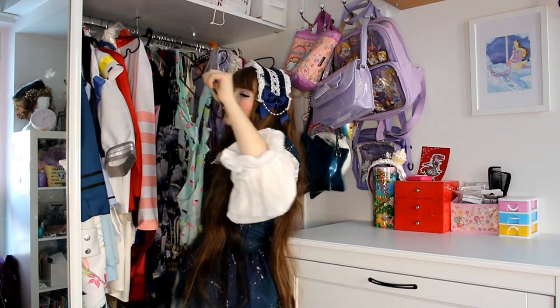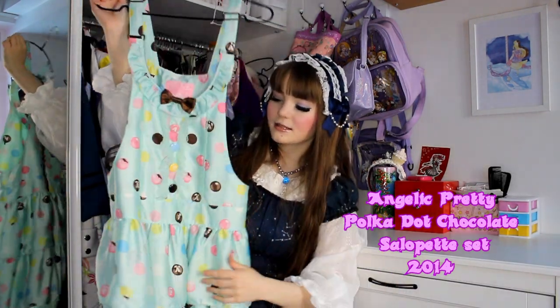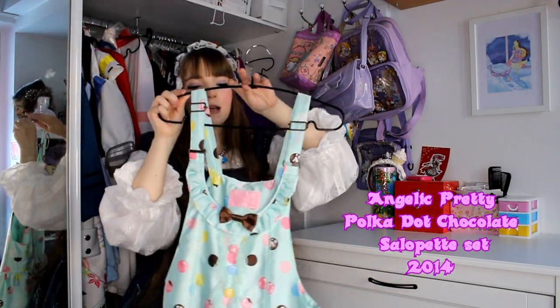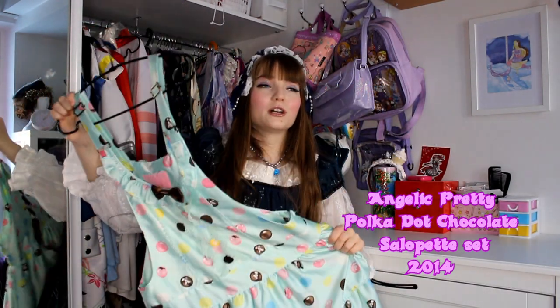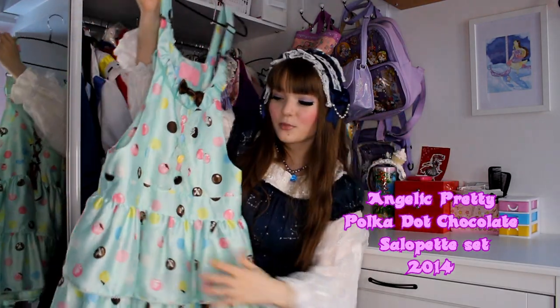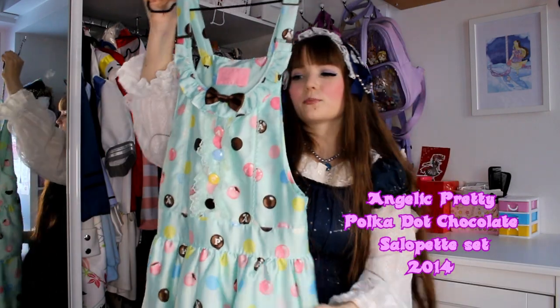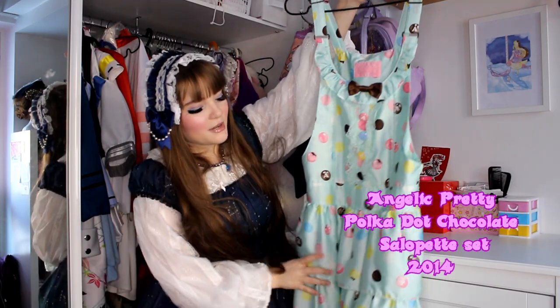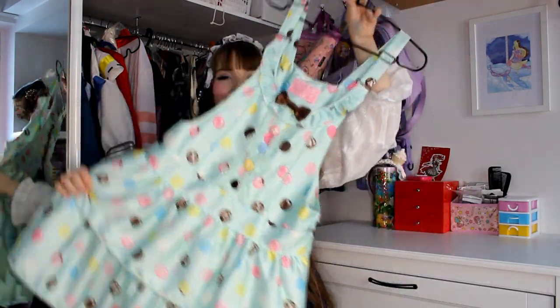Next one is literally a miracle find — it's the Polkadot Chocolate Salopette set from Angelic Pretty. It came out in 2014 and I found it last year on Wunderwelt. It came without customs and without tax fees, and it was just a miracle — only about 40 euros. I really love it. It has a couple of stains on the sides but I ignore them. The buttons are these little chocolate M&M-kind pieces, and it's really pretty. It came without the matching headdress but I don't mind — I can coordinate it with a lot of colours. You've actually seen my last coord of this in my last video.